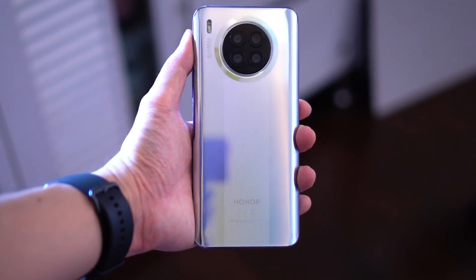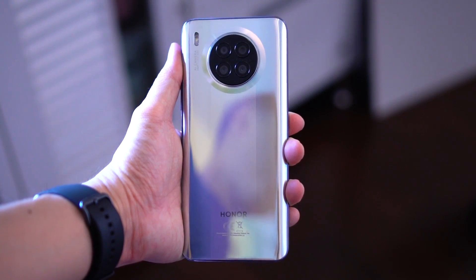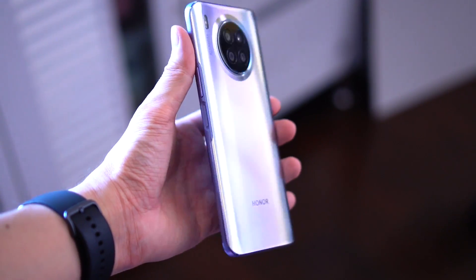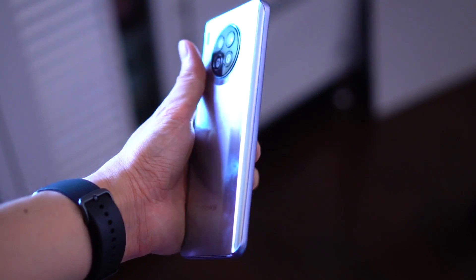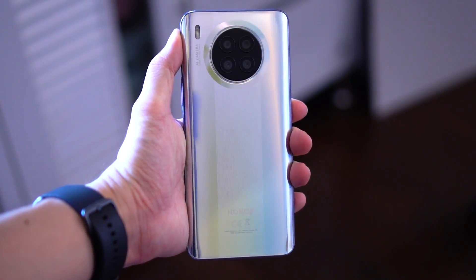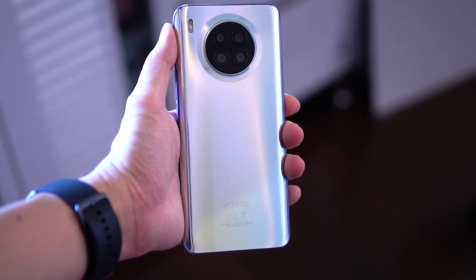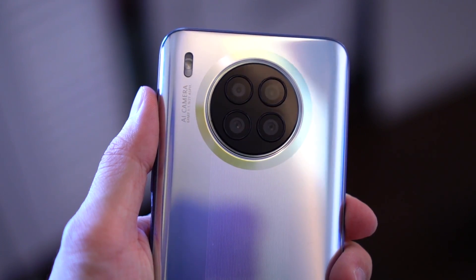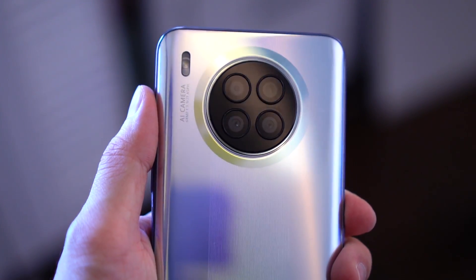Let's talk about design, because the designs are very different here and it's quite subjective. The Honor 50 Lite has a much more sporty design with very interesting lines at the back, coupled with a round circular camera cutout that looks very good. It also has curved sides at the back, and overall it's a very stylish-looking smartphone for just RM999.